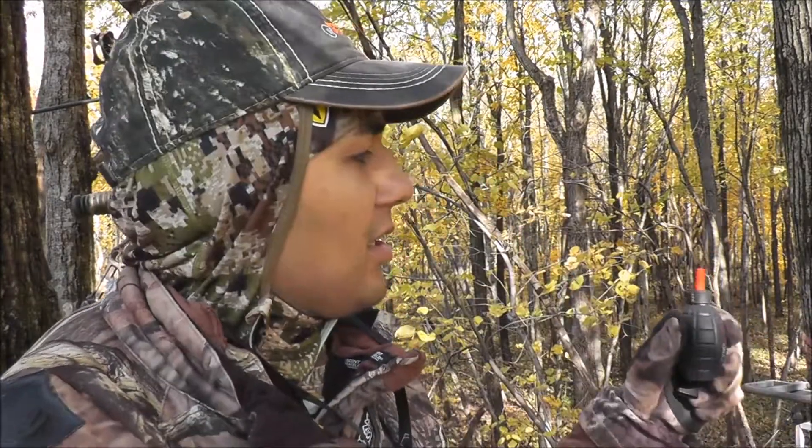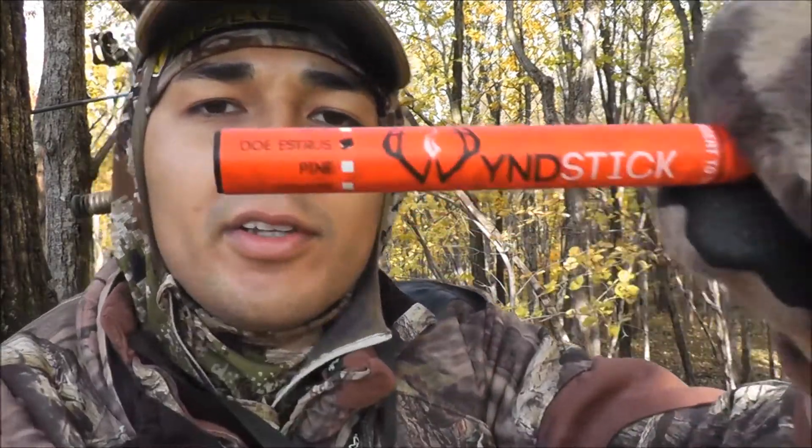It's a wind scent grenade, and right now we've got a north wind blowing straight out of this bedding area straight to my face. So putting this grenade — you can put different wind sticks inside of it — and this one happens to be the doe-in-estrus scent.